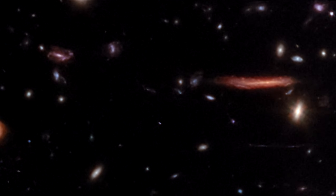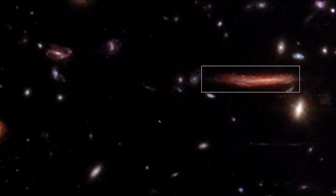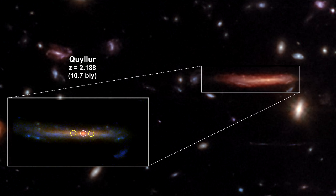Another fascinating find in El Gordo is the first individual red supergiant star beyond one billion light years from Earth. Until now, all previous stars discovered at high redshifts have been hot blue stars. Betelgeuse and Antares are the brightest and best-known red supergiants in our Milky Way galaxy. This star is named Quiller. Such stars at high redshift are only detectable using the infrared filters and sensitivity of the Webb telescope.